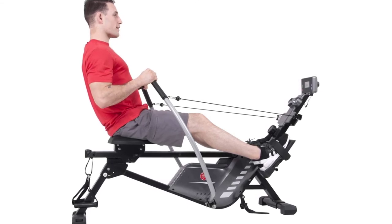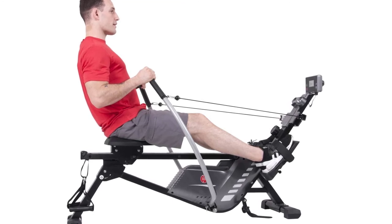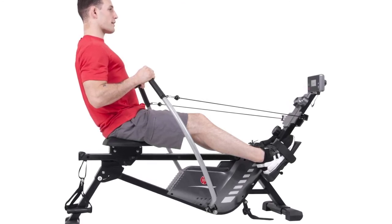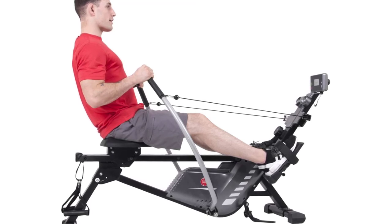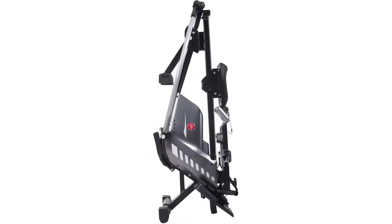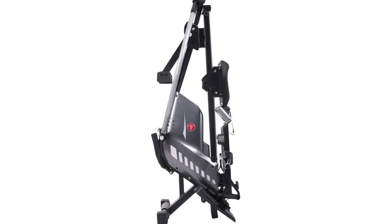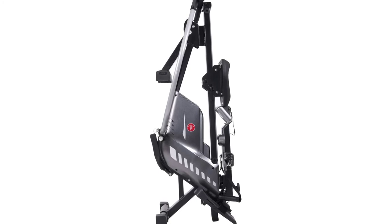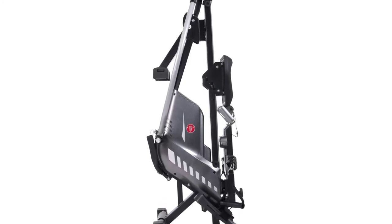With 8 levels of magnetic preset workout resistance, it is easy to increase and decrease intensity for a light or hard workout. The machine has an adjustable LCD computer that calculates and displays time, row count, and calories burned. Other features include independent rotatable handlebars, a contoured seat, and two hand-grip bicep curl attachments.